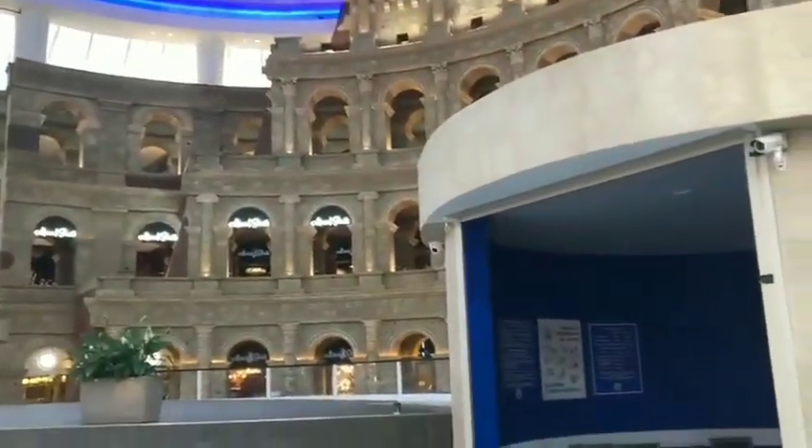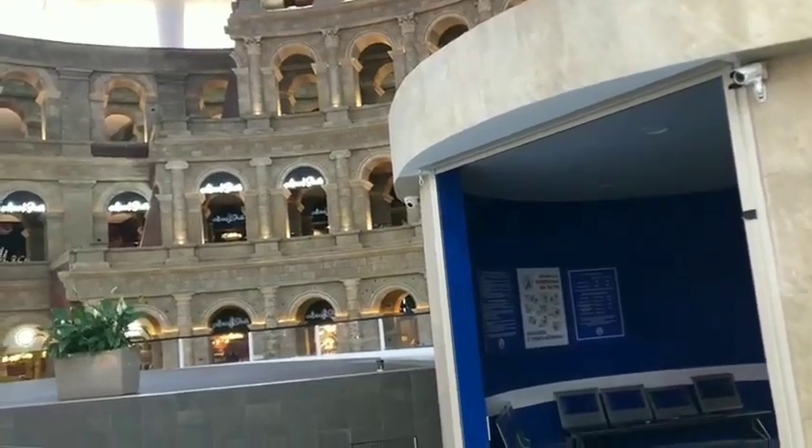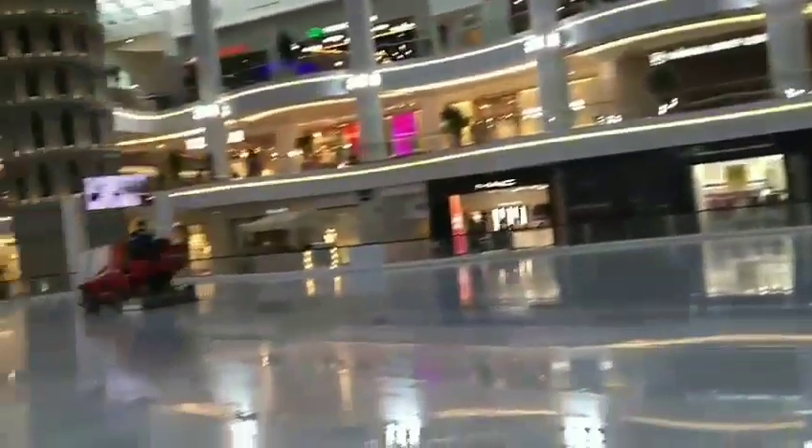And here in the colosseum area, we have all the entries from the entrance to the mall. It looks nice.